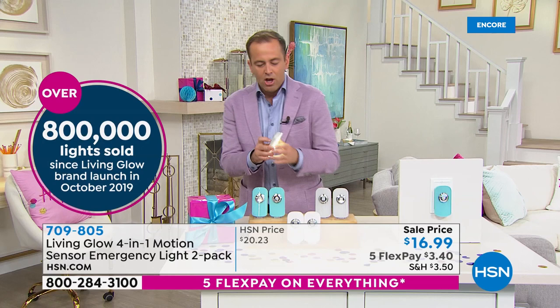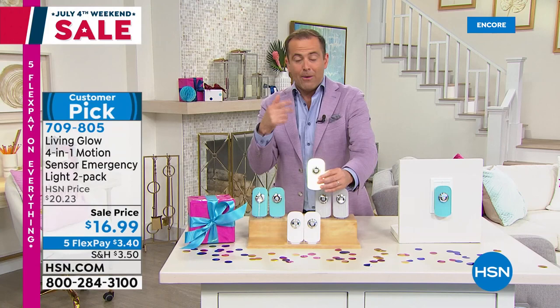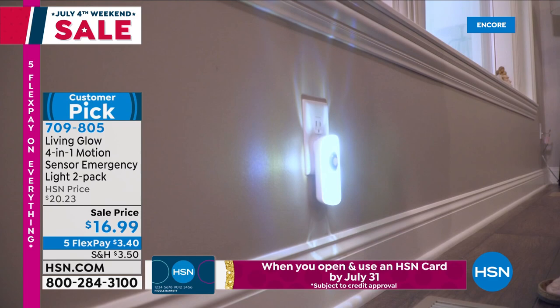Listen to this. When you plug this in — we've got one plugged in there — if the power goes out in your home because there's a storm, this would come on. Yes, it's a nightlight, motion-activated at night, but if you're at home and the power goes out, this will automatically come on. So it's an emergency light, a safety light, a nightlight — it's an everything light.